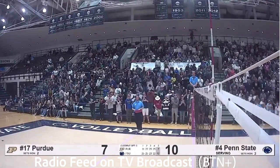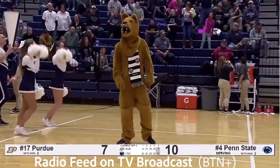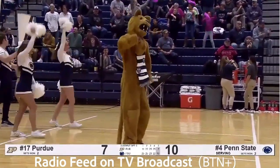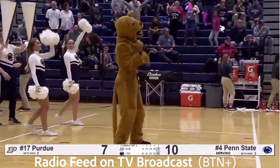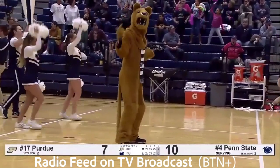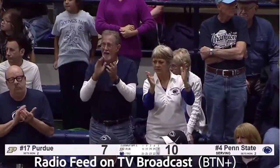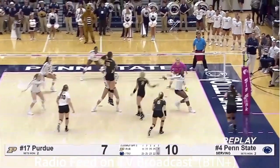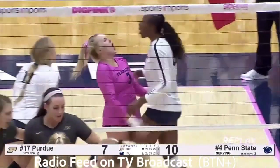Timeout called by Purdue. 10-7 on the block by Goral and Reid. And Nia Reid has had quite the match — 42 with two blocks. The stats don't say it, but she has been clutch. Leaf has the stats on her side: 4-0-5 with 18 kills and three errors, 11 digs for a double-double for Taylor Leaf.